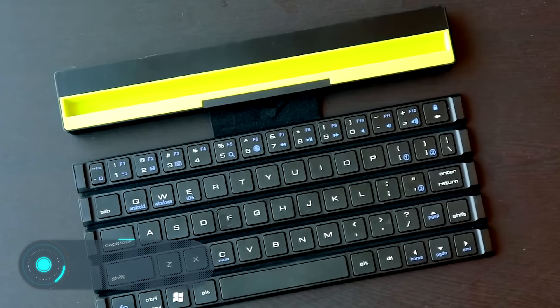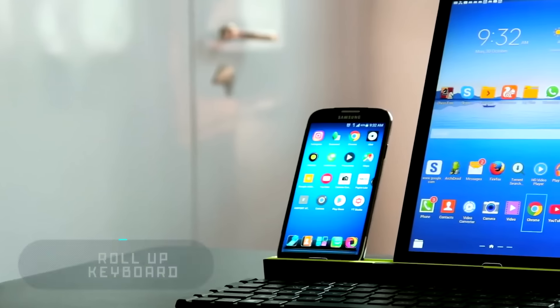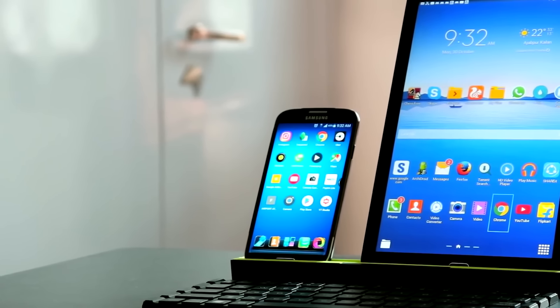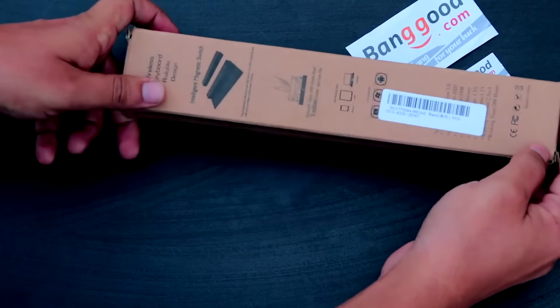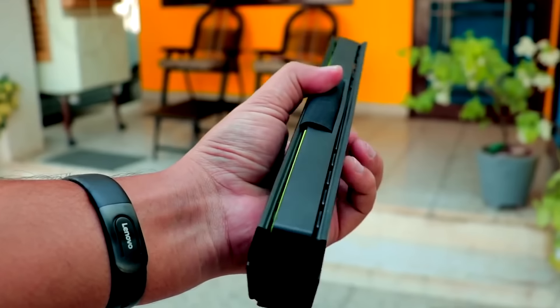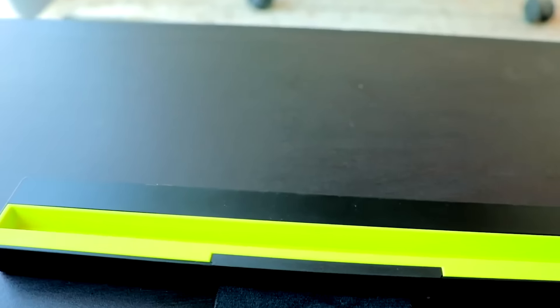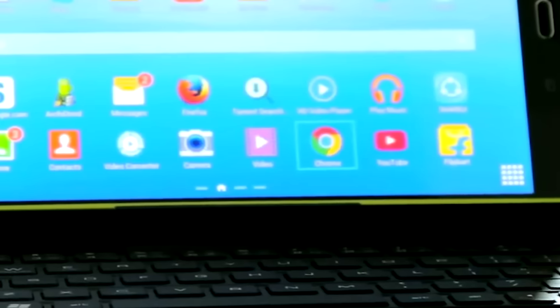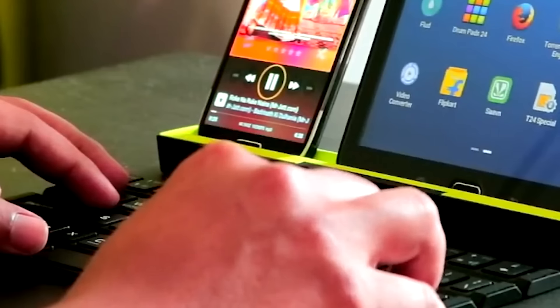Roll-up Keyboard: the following invention will appeal to people whose job requires typing. After all, they know that a standard button keyboard is better than a touch keyboard. Smartphones and tablets, meanwhile, are already advanced enough to replace computers — so how do you solve this problem and give people the opportunity to comfortably type into a compact gadget?